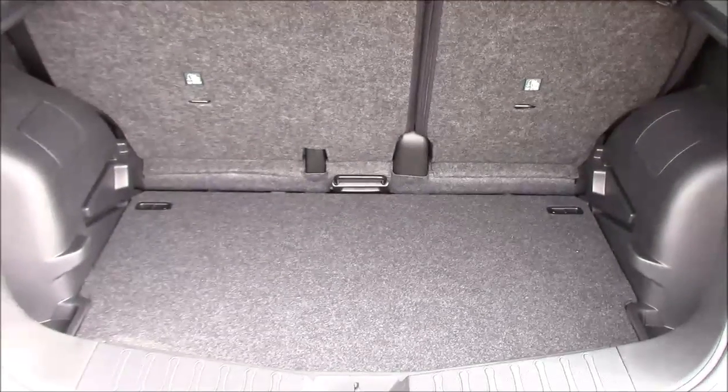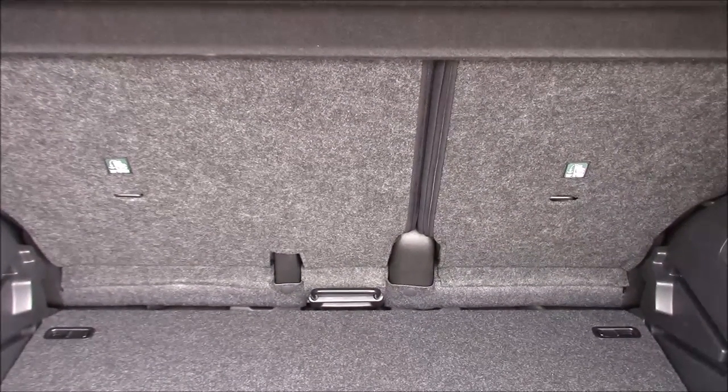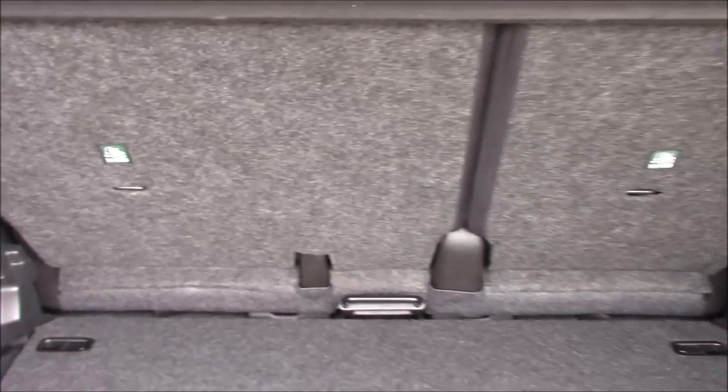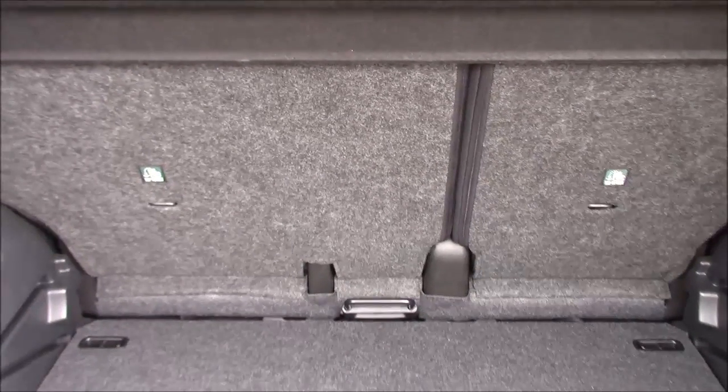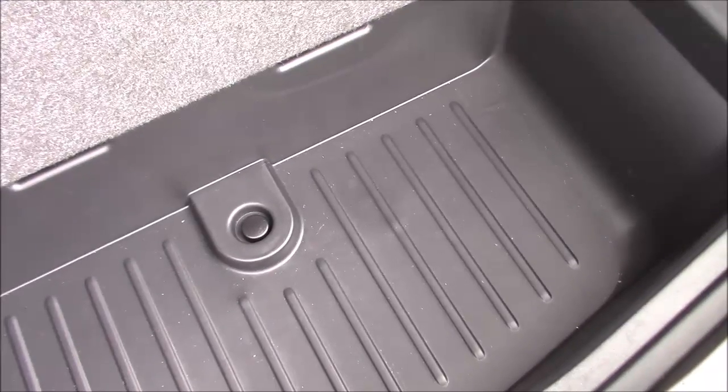Opening up the tailgate to the vehicle allows us to see the fantastic amount of luggage space available inside the boot. Here we can also see the rear seats come as a 60-40 split fold and come fitted with ISOFIX point technology to help keep your little one safe at all times. The rear seats also slide forward to allow for a huge amount of additional storage space inside the boot, and the boot floor itself lifts up with ease to reveal a massive amount of additional storage space underneath.